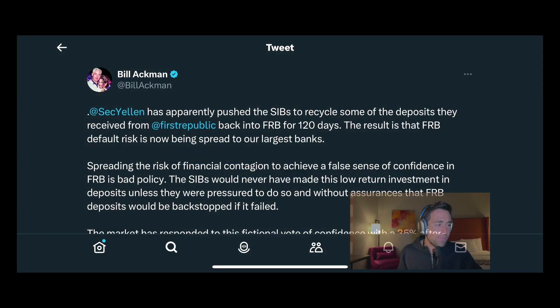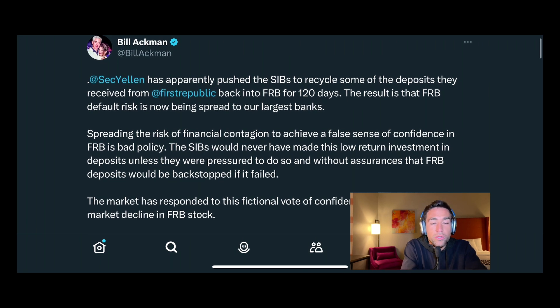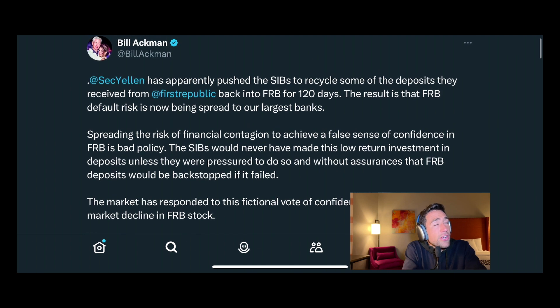The Federal Reserve now suggests they're going to provide a review of Silicon Valley Bank by May 1st. Biden says he's going to call on Congress to pass more regulation — that's probably not going to happen. But more importantly, what are investors saying about this panic? It's worth looking at what Bill Ackman has to say. Secretary Yellen has apparently pushed the systemically important banks to recycle some of the deposits they received from First Republic Bank back into First Republic Bank for 120 days. The result is that First Republic Bank default risk has now been spread to our largest banks.